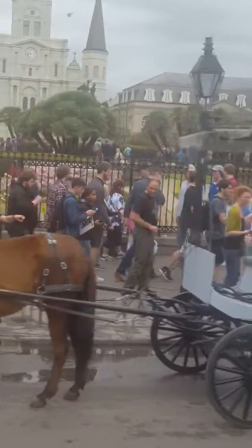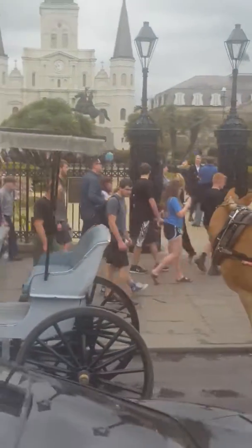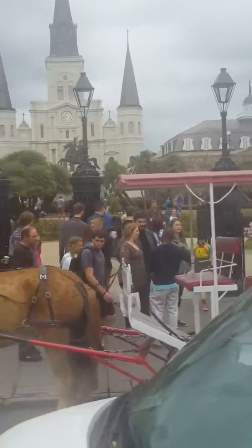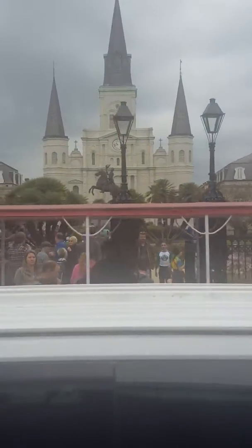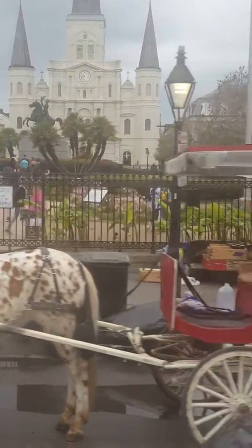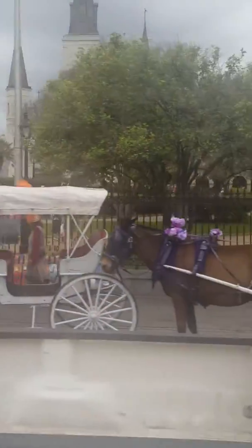On the left, this is Jackson Square. Right in the middle on horseback is General Jackson himself. His horse is Old Duke. Behind him in the middle is St. Louis Cathedral — the oldest continually operating Catholic cathedral in the U.S. On the left is the Cabildo, capital of government for the entire colony. On the right is the Presbytero, the priest house. This is the center of government, military, and the church. They renamed it for Jackson for stopping the British invasion and ending the War of 1812 here.